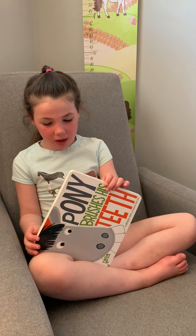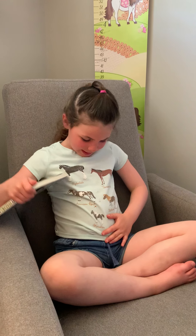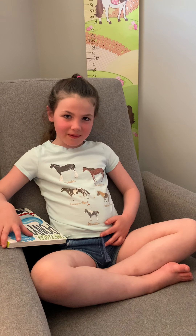Horses! Good job! I like the horses on your shirt too. Thanks. Which one's your favorite? My favorite is this little cutie. Oh yeah? Really cute. So cute.